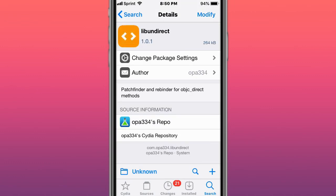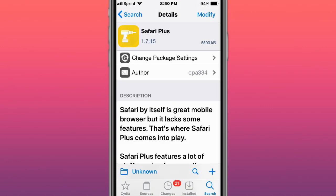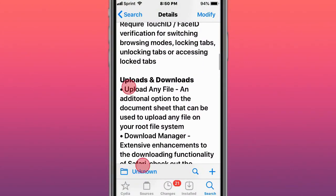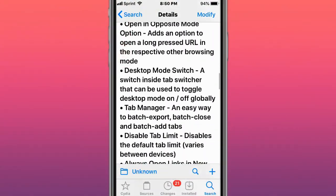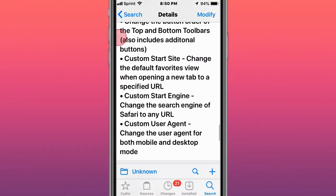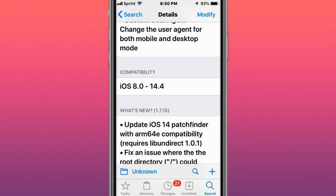This is called Lib Undirect — a Patchfinder rebinder for Objective-C direct methods. This is called Safari Plus — it gives you a bunch of Safari features including privacy features, upload and download features, usability features, action features, gestures, and customization. Supports iOS 8 to 14.4.